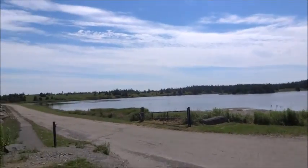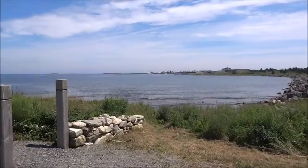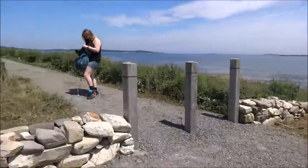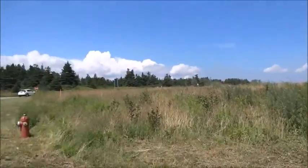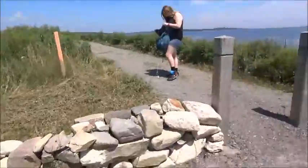We're at the walking trail right next to the Fortress of Louisbourg. I'm going to do a 360 and show you what it looks like. There's Louisbourg Harbour, there's the Fortress of Louisbourg, there's the gates of the trail, and more of the park. We're just going to start walking in.